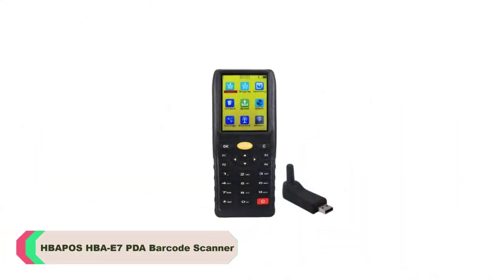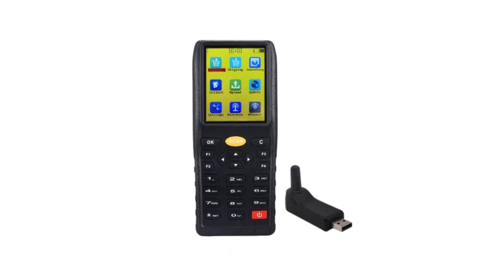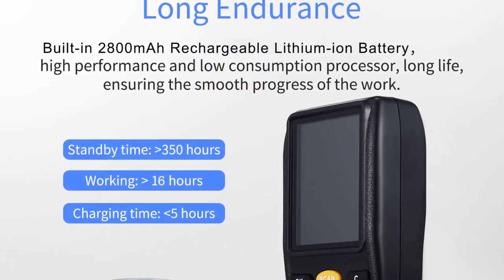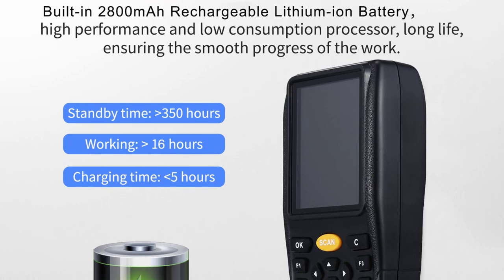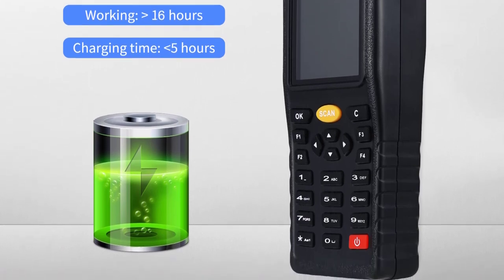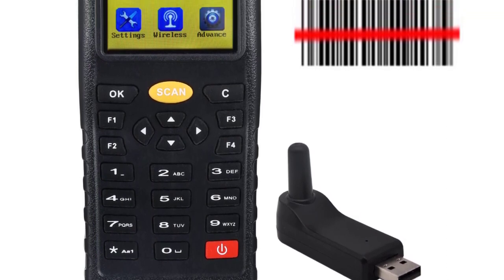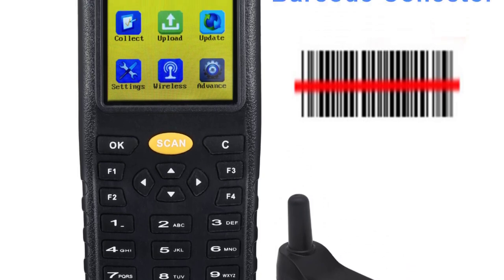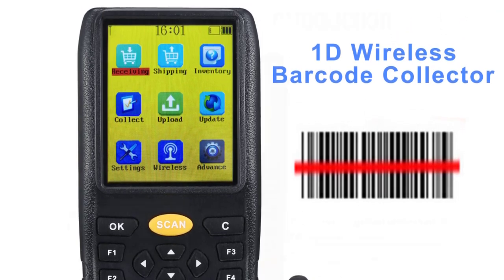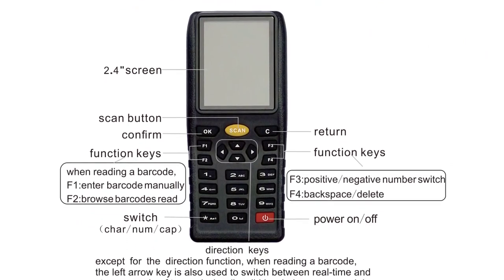Number 1: HBAPOS HBAAE7 PDA Barcode Scanner. From the moment we started using the HBAAE7, it was clear that its scanning capabilities were top-notch. The laser light scanning source ensures accurate and swift readings, and the scanner's ability to process up to 100 scans per second greatly boosts productivity. Whether dealing with a single barcode or scanning multiple items in quick succession, the HBAAE7 delivers consistent results. The compact, ergonomic design fits comfortably in hand, making it easy to carry during inventory checks or at the point of sale. The A3 scan breadth is particularly impressive, allowing capture of barcodes of varying sizes without multiple passes, saving time and minimizing errors.